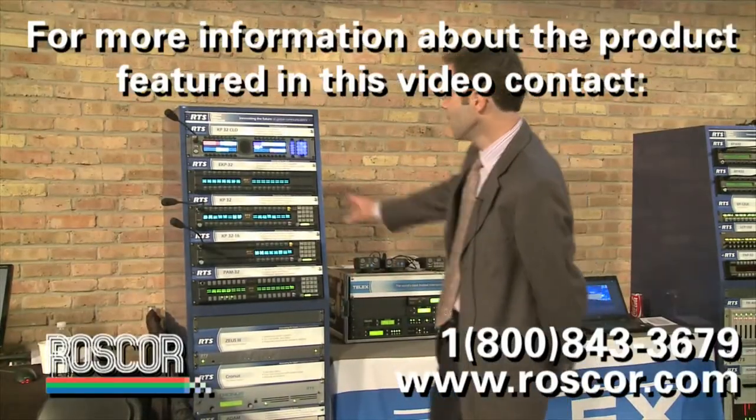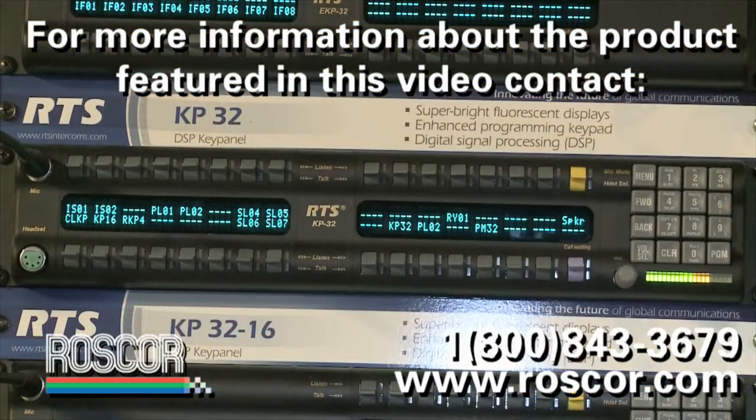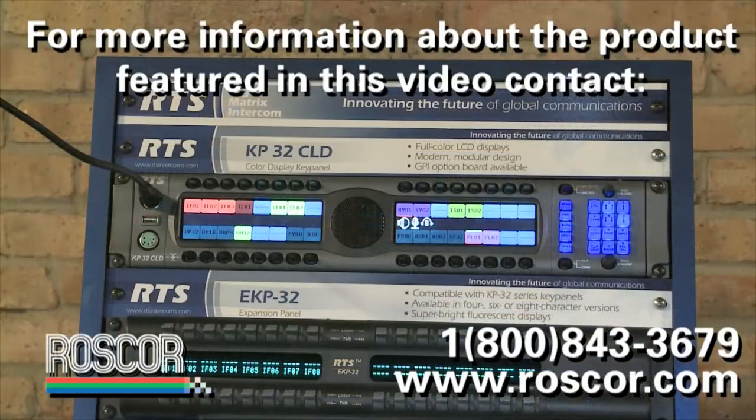In terms of key panels, we brought the KP32 which is kind of a flagship panel for us, and then in the last 18 months here in the U.S. we've introduced and shipped the KP32 color panel which end users seem to love. You can get in and program specific locations to specific colors.